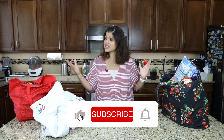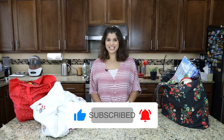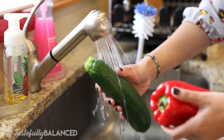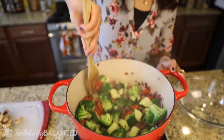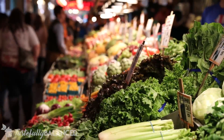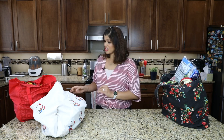Let's get into it. If you guys love Trader Joe's, if you love hauls, please subscribe and keep watching. I've got three very big bags, so let's go ahead and get started.